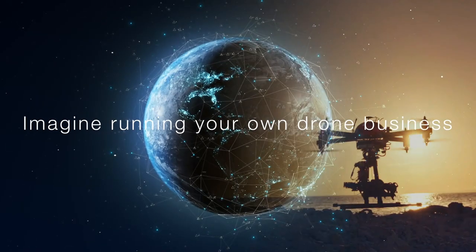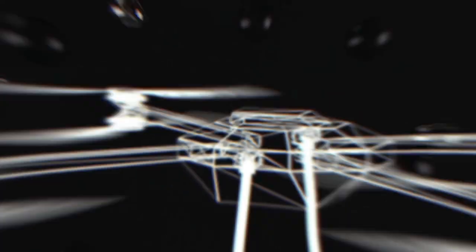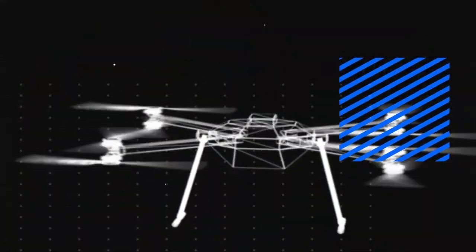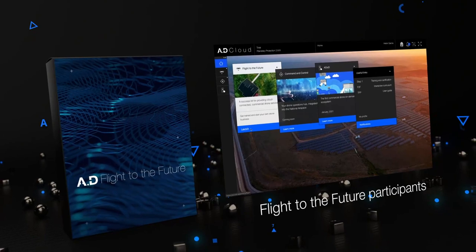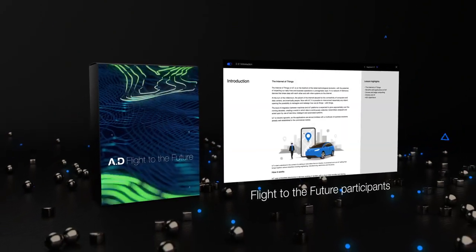Imagine running your own drone business. Demand for commercial drone services is exploding in all sectors of the economy across the country as the UAV industry enters a phase of rapid expansion. As Flight to the Future participants, you are ideally positioned to participate in this exciting opportunity.